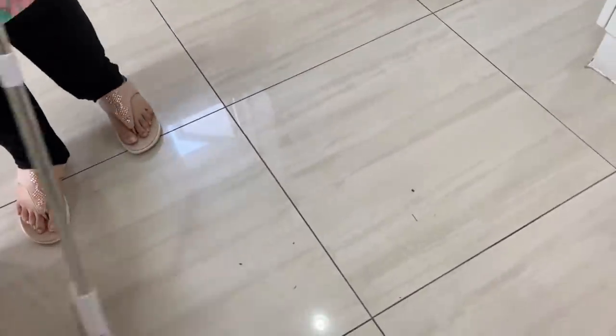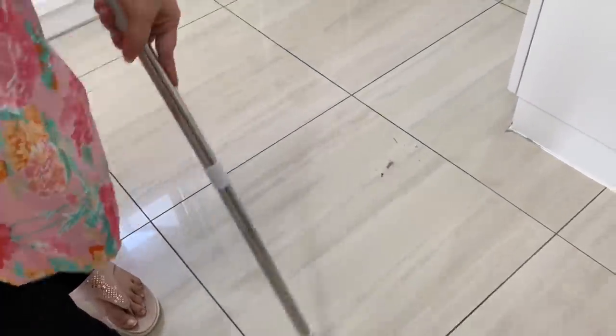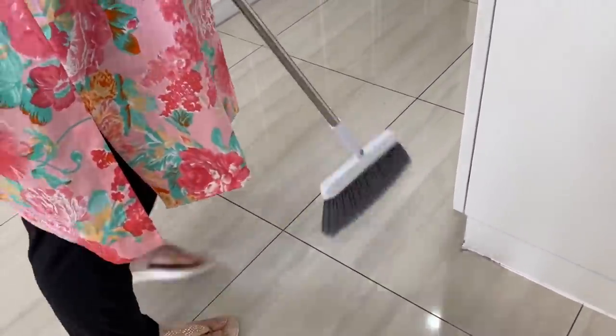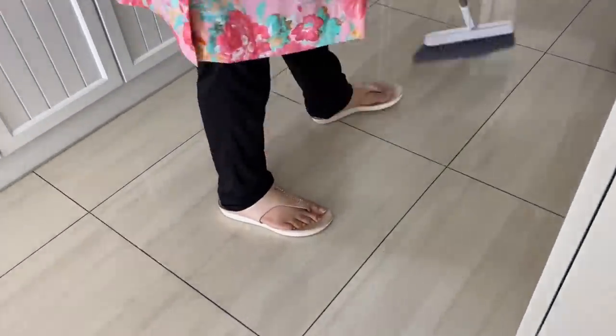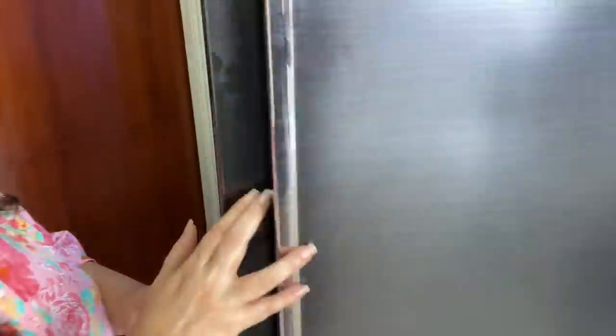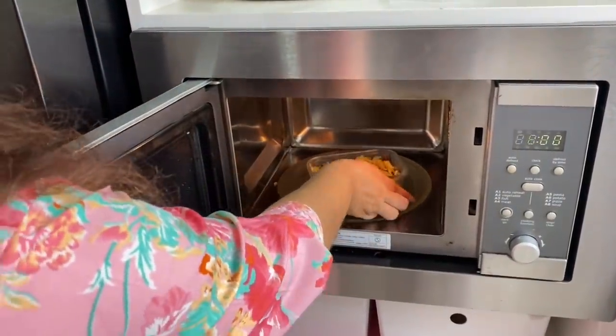If you can do these 10 things, I'm confident you will keep your kitchen running smoothly. Do these things consistently for a few days and you will see a difference — but you have to be consistent for it to work. Remember: consistency makes a habit, and habits create routines.